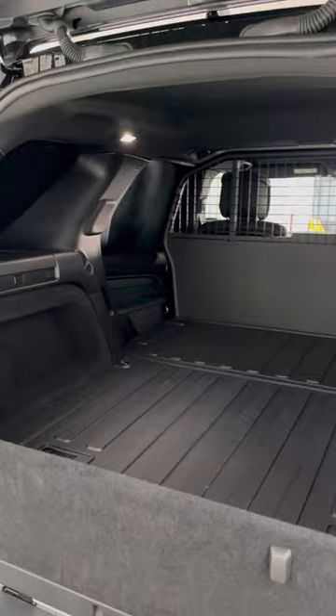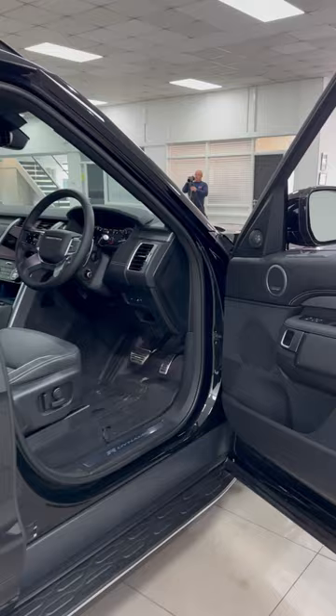An almost impossible vehicle to buy from Land Rover — there's such a shortage of these cars. This one is currently physically available in our showroom. My name's Richard. Register your interest and call me straight away. Thanks for watching.